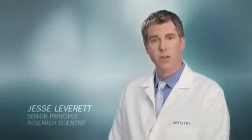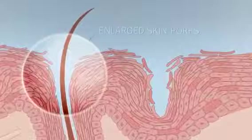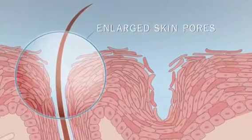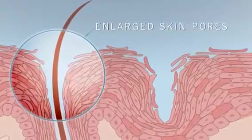Uneven skin texture can result from enlarged pores, excess oil production, the buildup of dead skin cells, and the loss of elasticity weaken pore walls, stretching pores so they appear more visible.